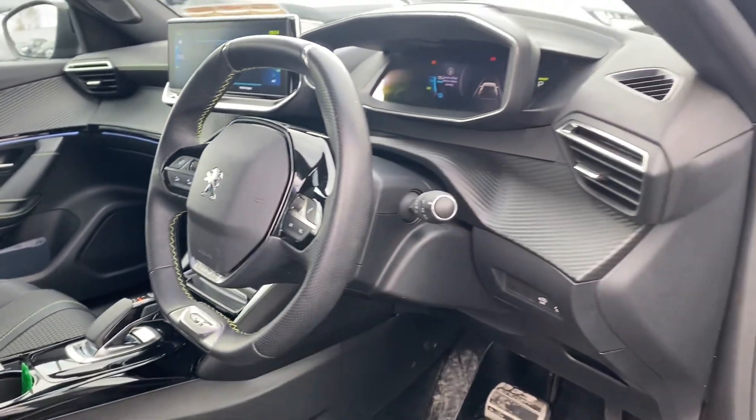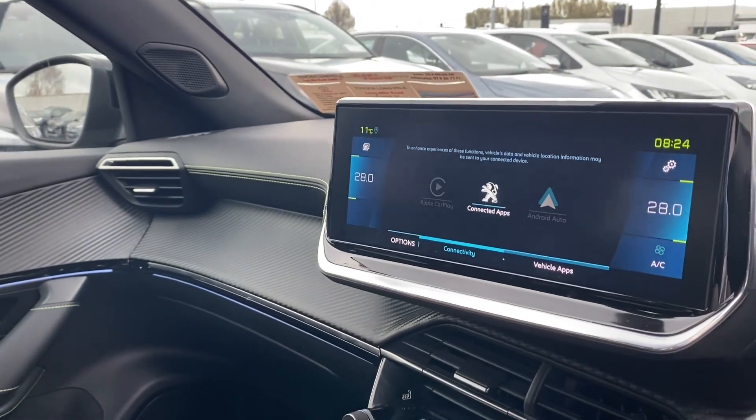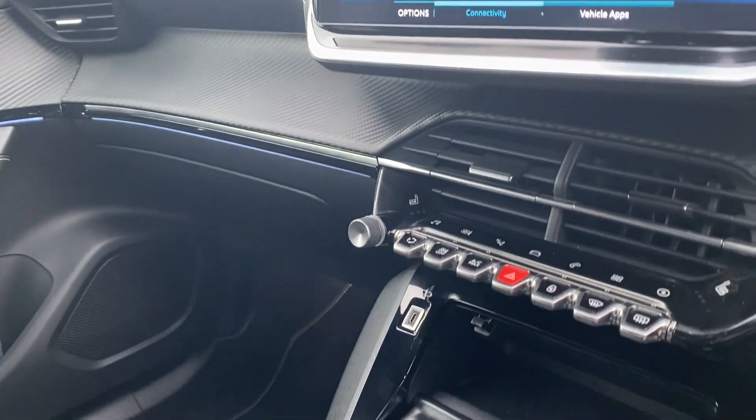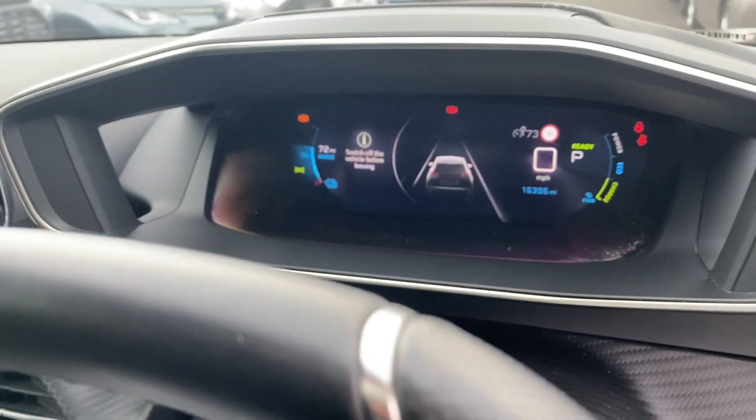Moving to the front, we have a multifunction steering wheel, auto lights, auto wipers, touchscreen radio, dual zone climatic air conditioning, heated seats for the front, wireless phone charging, and a digital cockpit.